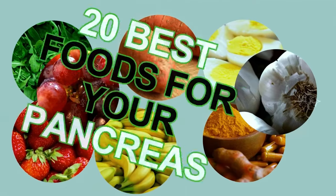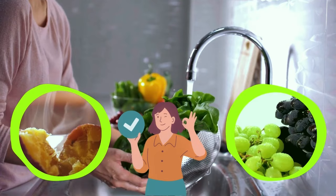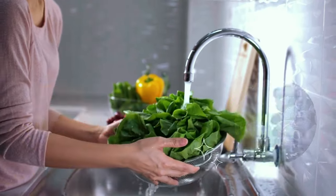In this video, we will reveal the 20 best foods for your pancreas — what you should eat and avoid to keep it healthy and functioning properly, how to include them in your diet, and what to avoid to reduce pancreatitis and heal your pancreas naturally.